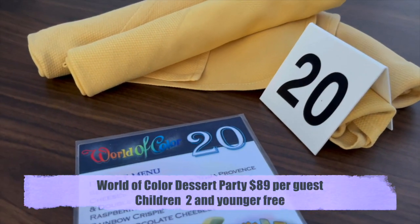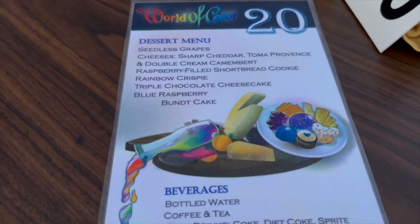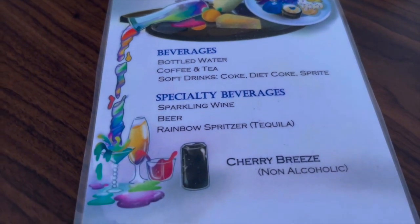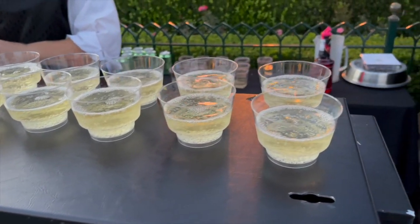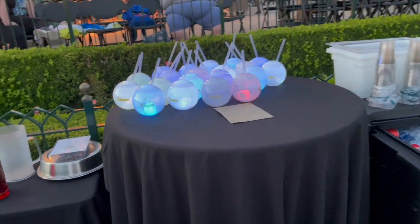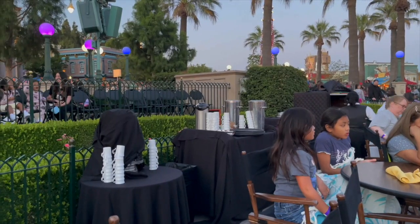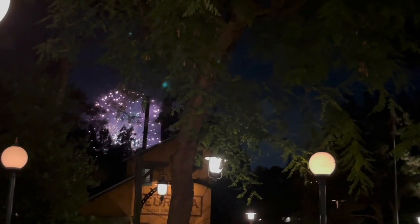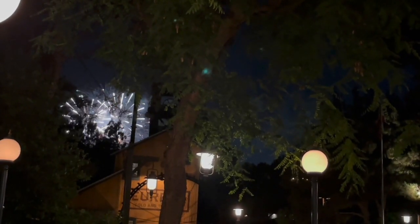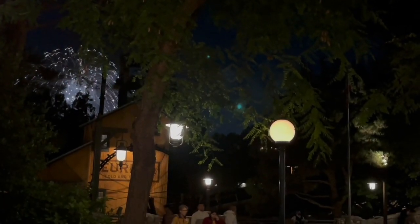Alright guys, so the World of Color Dessert Party is $89 per person and it is a prepaid event — you get charged on the day of booking. You can book this through the app by searching 'World of Color Dessert Party' or on the Disneyland website. They have two shows — one at 9 and one at 10:15 — so make sure you book the one you'd like. Right after World of Color they have fireworks, so if you want to see those, I recommend the 10:15 show. Keep an eye on when Disney California Adventure closes.